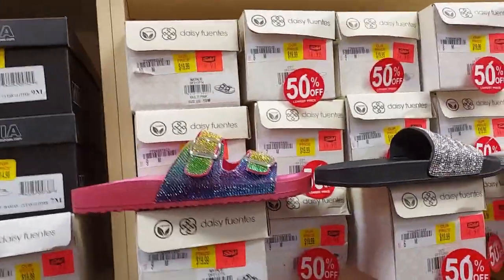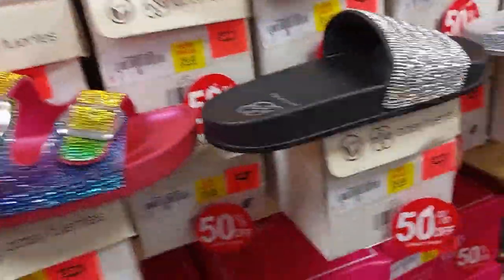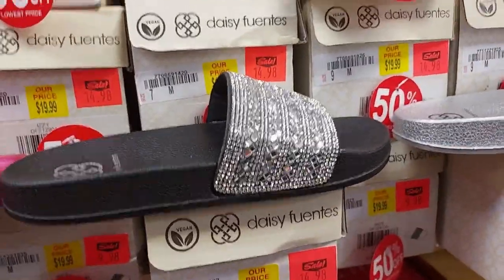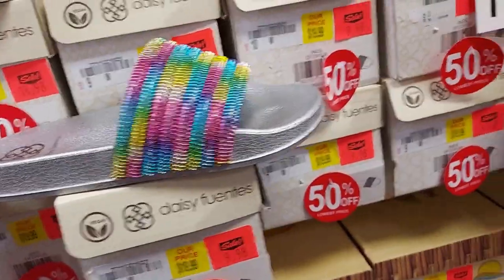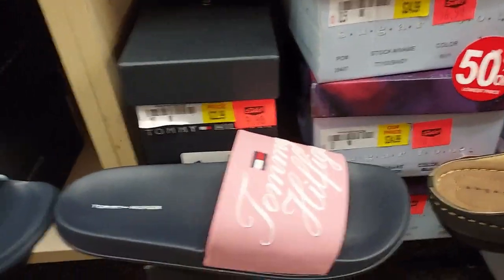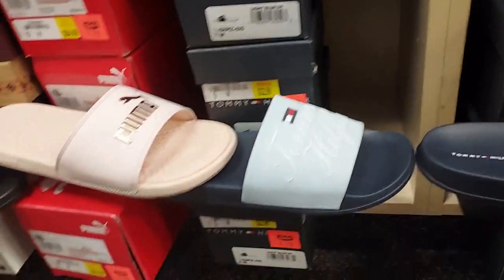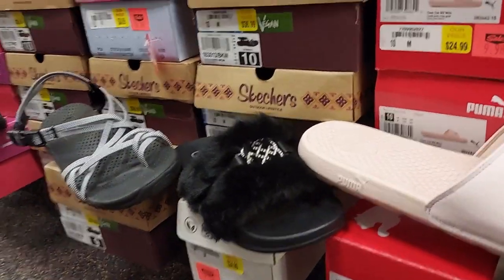They have these shoes by Daisy Fuentes for $10. This one is $15, and the rainbow sequin one for $10, and these for $11. Tommy Hilfiger ones $22 — look at the signature on there — and they have that in blue for $10.